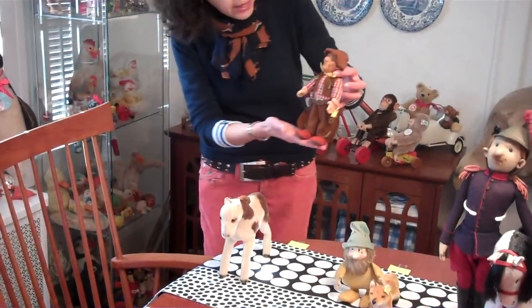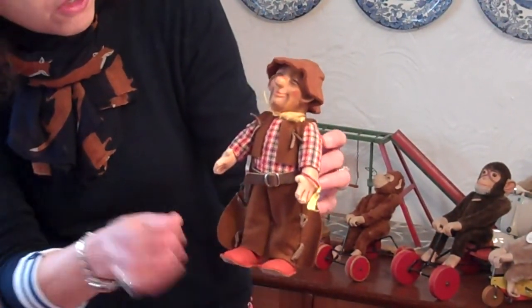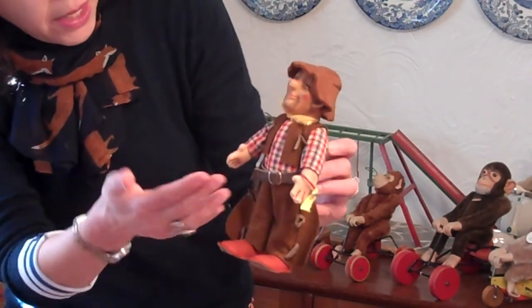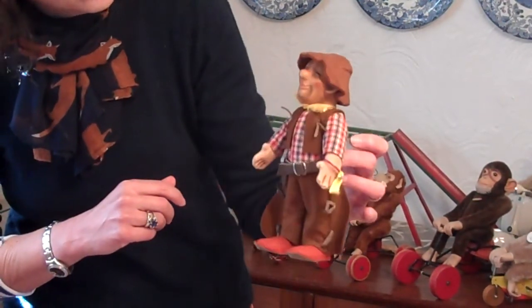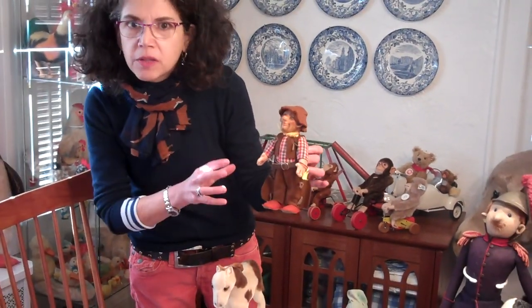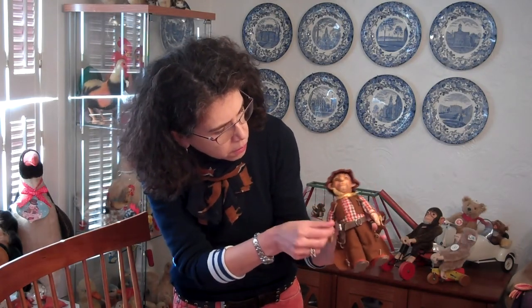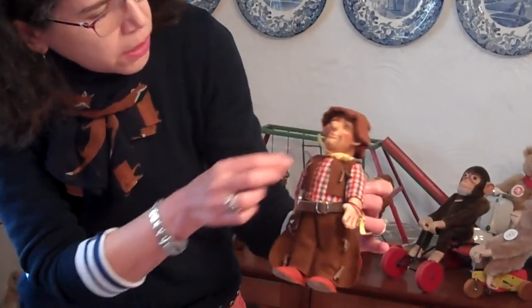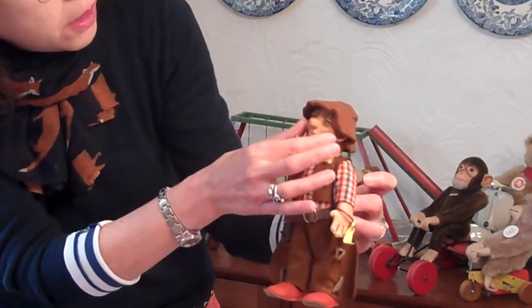The first item I've received in my collection in the last couple of months is this little cowboy whose name is Boy. Boy is 17 centimeters and is very typical of Steiff's early 1950s post-war production. He has a rubber head and a cloth body. He was also produced in 12 centimeters, all in rubber. What makes him so interesting and extraordinary is that he's got all his accessories — his belt, his gun, which fits into his little holster, his neckerchief, wonderful felt outfit, cotton shirt, and cowboy hat.